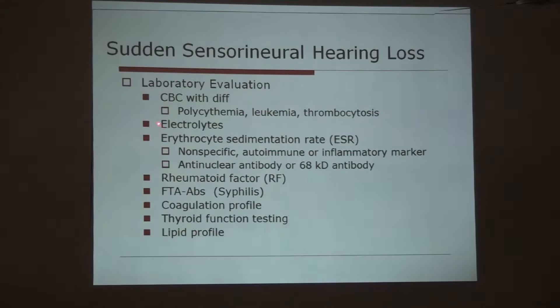To rule out polycythemia, leukemia, thrombocytosis, or any condition where vascular stasis is suspected, we have to do laboratory evaluation including CBC, electrolytes, and ESR. ESR gives information regarding inflammatory or autoimmune disorders. Then antinuclear antibody, which is found in around 60–70% of cases of sudden sensorineural hearing loss. Also rheumatoid factor, syphilis serology, coagulation profile, thyroid function test, and lipid profile.